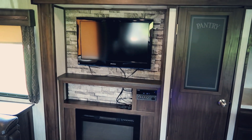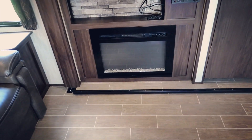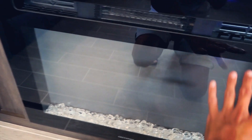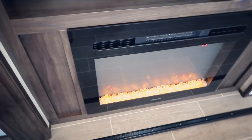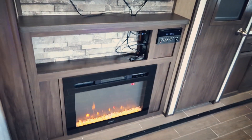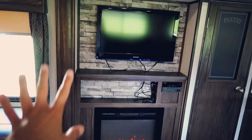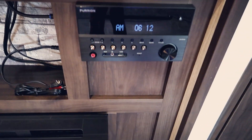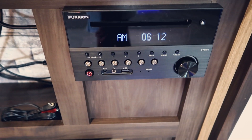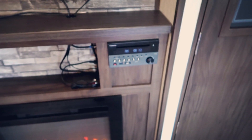Then over here we have the TV and the fireplace, which is the craziest thing I've ever seen — I've never seen a camper with a fireplace. It can actually put out heat, but you can just turn it where the light comes on. Let me turn it on so you can see it. I love it — it's like a gas fireplace. Then you have your TV, the backsplash, and this is a DVD player, CD player, radio. You can hook Bluetooth to your phone and there are speakers inside and speakers outside all over the place. It's super cool.